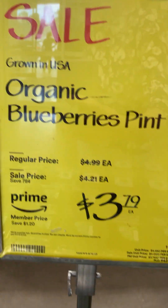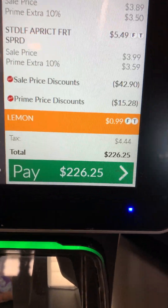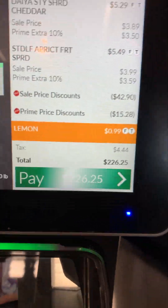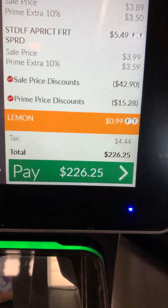Blueberries were $3.79 — I usually pick up one package of blueberries when I go shopping anyway — so I picked up a package of those. At the register, my total came to $226.25.